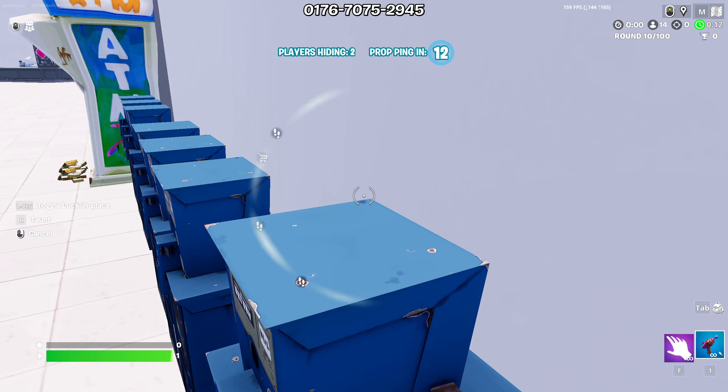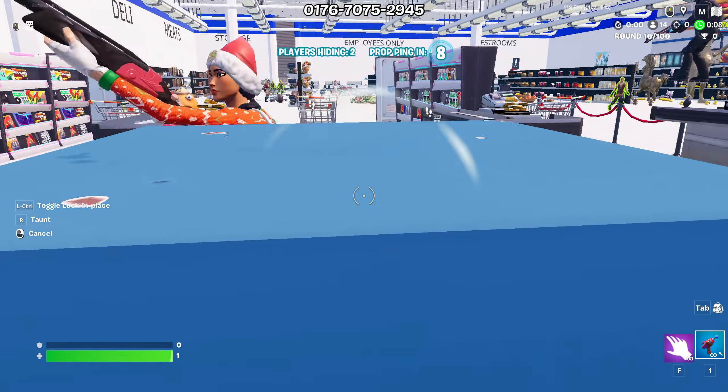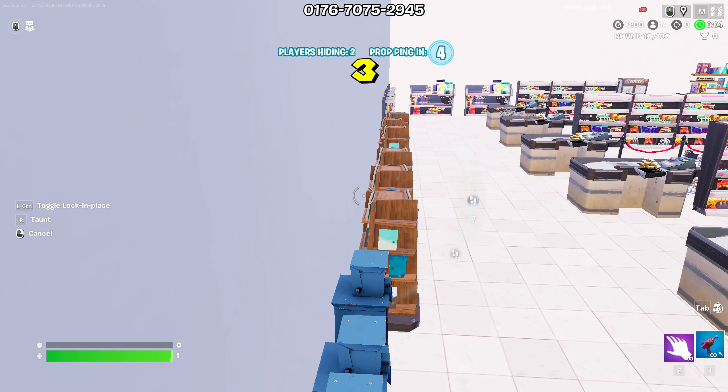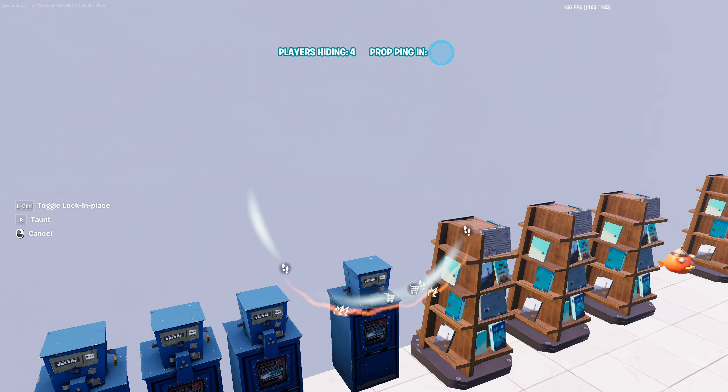This person literally looked right at it and didn't even notice that I am out of place. My thing is higher — I didn't even settle it right — but it was too late to do that now. I still got the victory, so I think that this is a really great hiding spot in the supermarket prop hunt in Fortnite.